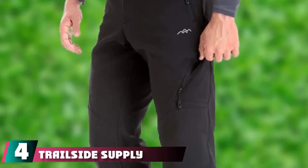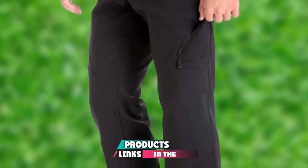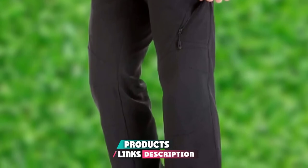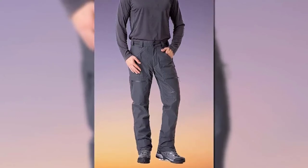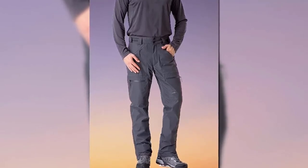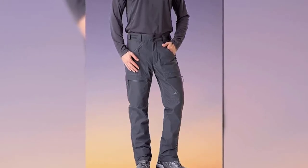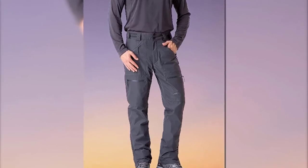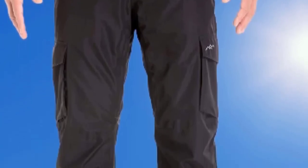Next at number 4, we have the Trailside Supply Company Men's Insulated Ski Pant. Trailside has dedicated itself to providing practical, functional, and comfortable clothing. Their Men's Insulated Ski Pant Fleece Line Waterproof Snow Pants is one of their many great designs. This pair is designed with 100% high-quality polyester that is durable enough to last through a few seasons. These snow pants are both wind and waterproof and are equipped with deep hand pockets for storage. Trailside has put a lot of work into ensuring customers love their products, and they've done so successfully.